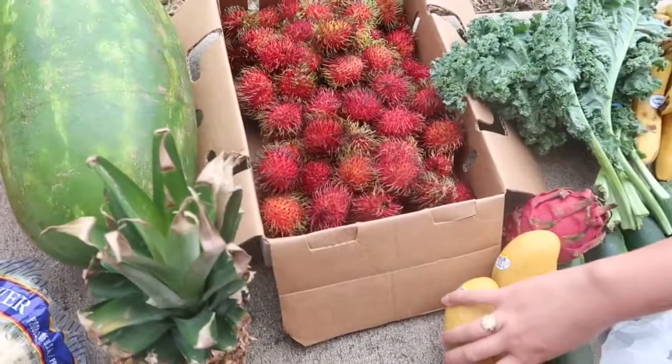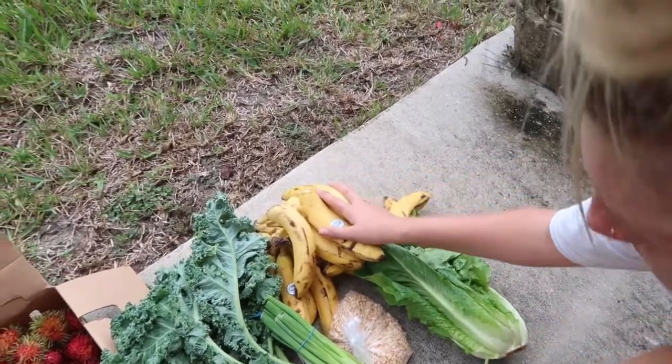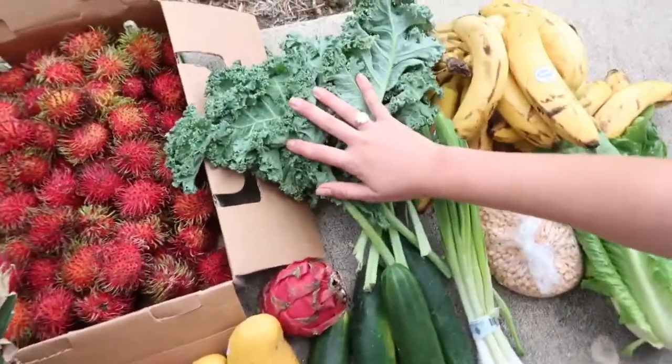Fruit and veggie haul. This is romaine lettuce. These are obviously bananas. This is yellow lentils, or red — I'm not sure. This is green onion. This is kale.